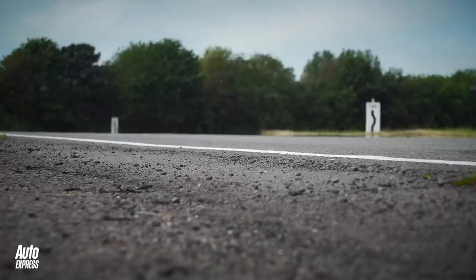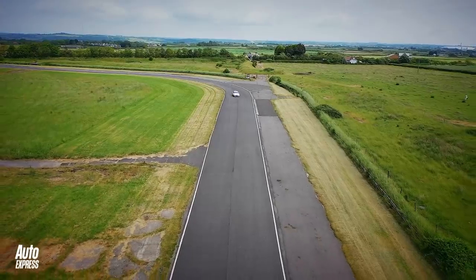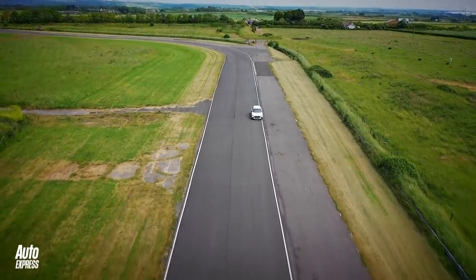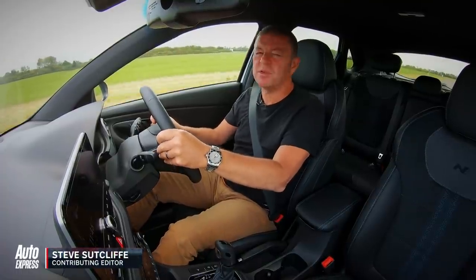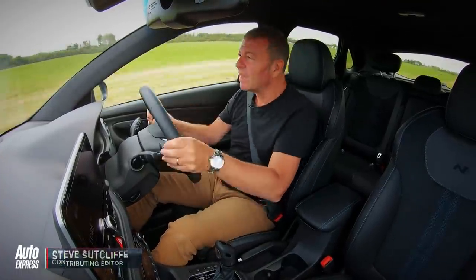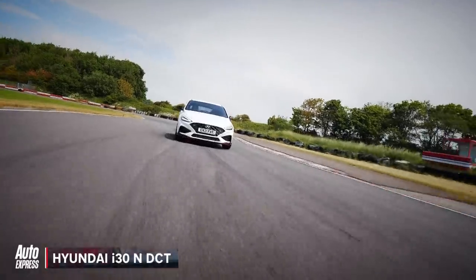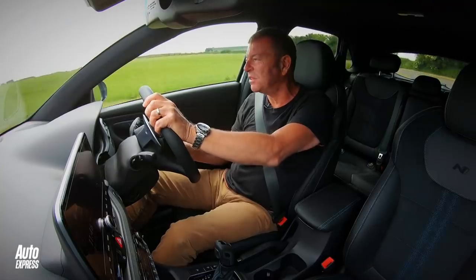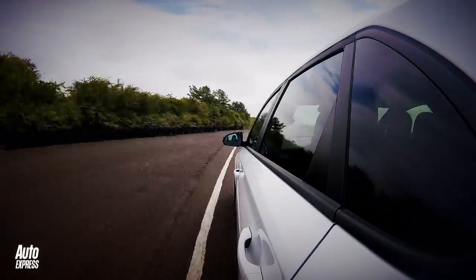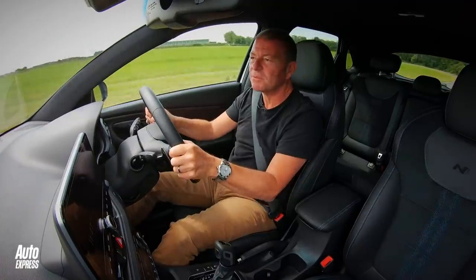Hyundai first then, let's see how they go against one another. They really have got their act together with Hyundai's N division — everything they touch just seems to turn to gold. The first i30N was an absolute peach, and considering it was their first effort, it's mad how good that car is, how good this car is. I think they've made it even better with this DCT gearbox. You can tell where they've developed it, for whom they've developed it — our lap time starts here.